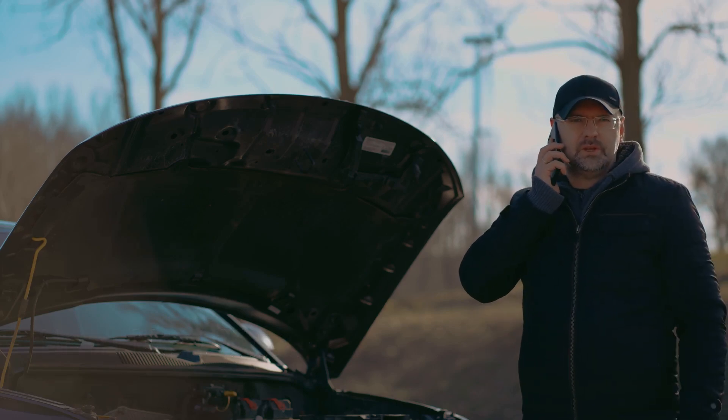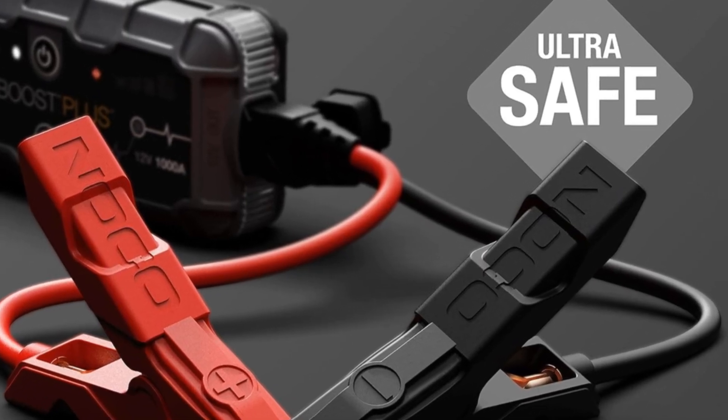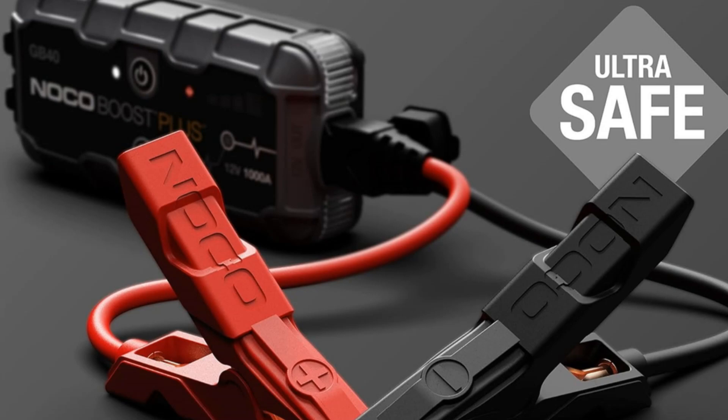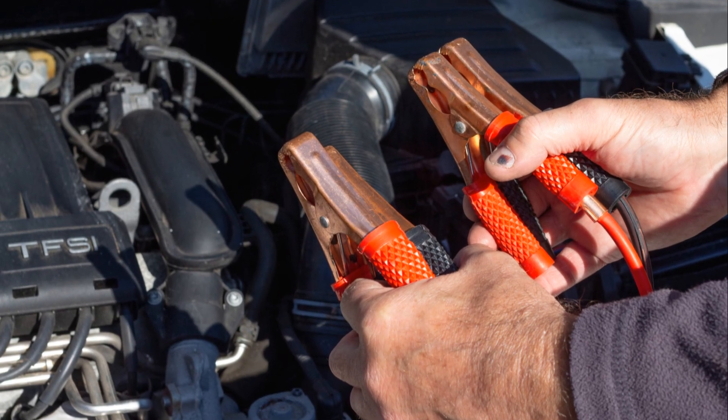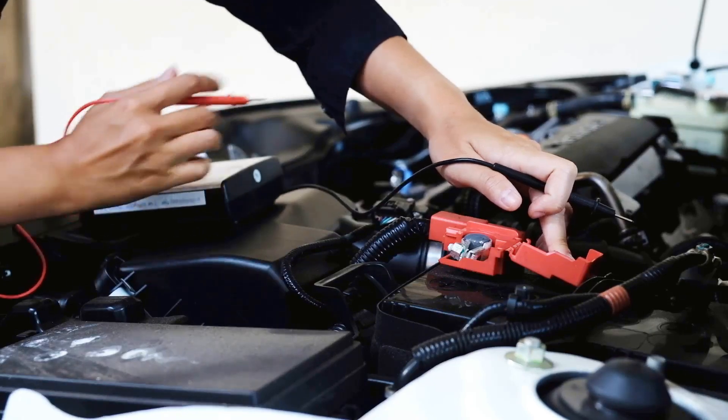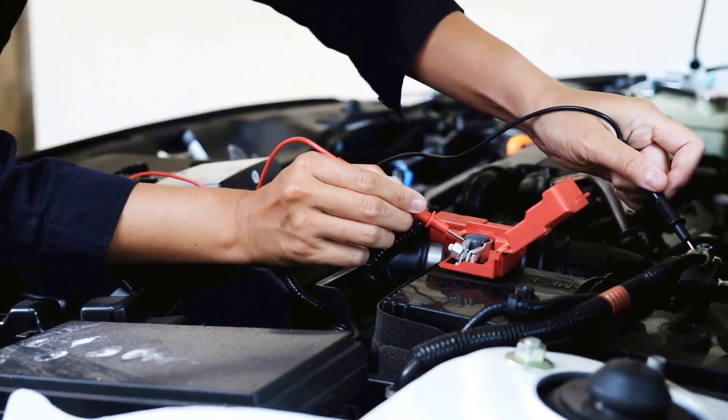So, there we have it — the top five reasons cars break down in the UK. A little knowledge and a bit of preventative maintenance can go a long way. Don't forget to subscribe and check the description for more information on a portable jump start battery charger. See you next time.